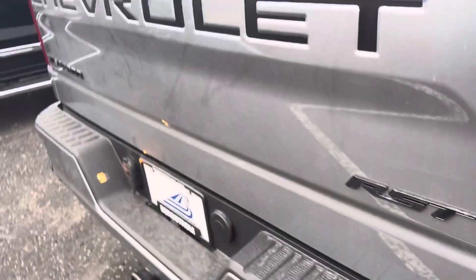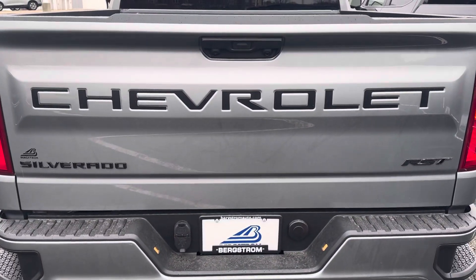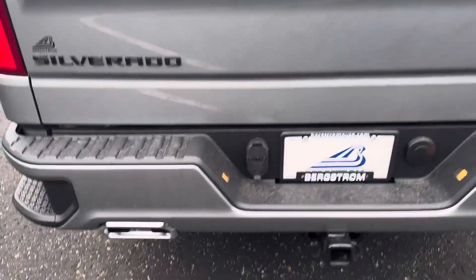Coming around to the back, the blackout packaging looks sweet — got the black Chevy lettering in there, there's the dual exhaust, there's your trailer hitch, and a 110 AC outlet there in the box. I love it.